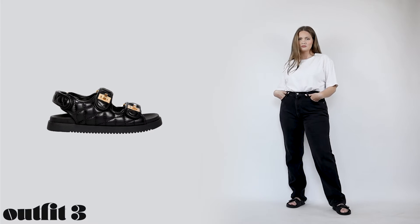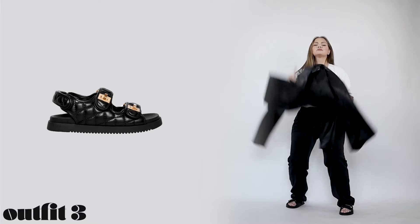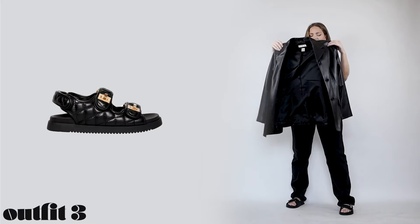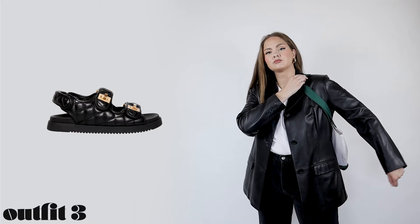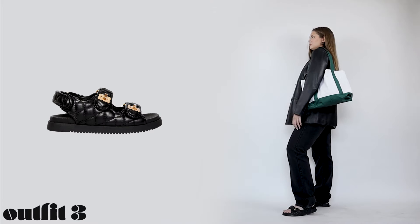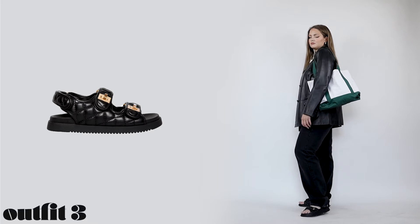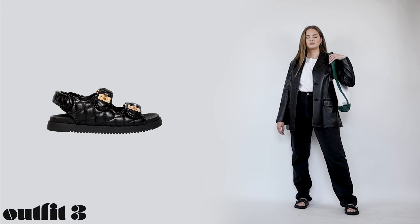As usual, jeans and a t-shirt is a go-to. I've mentioned in previous videos that I'm really into green recently, and since I'm not a fan of implementing a lot of colors in my wardrobe I bring this green in through small elements like rings, makeup, or bag straps like here.